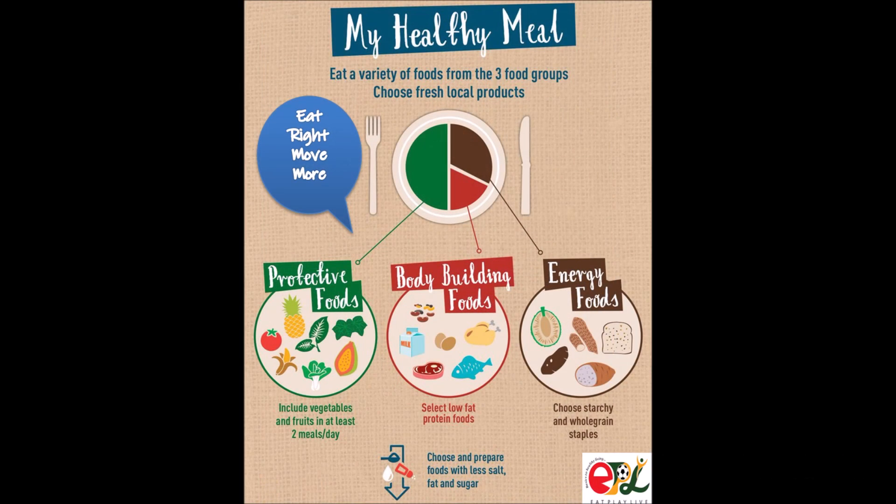I'm sure you would have loved this recipe. Like, share and subscribe. Until next time, bye bye.